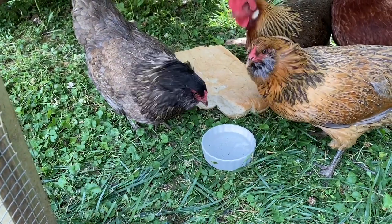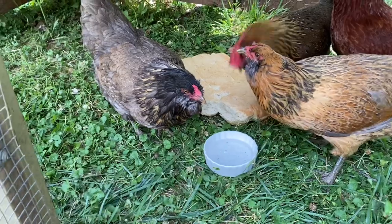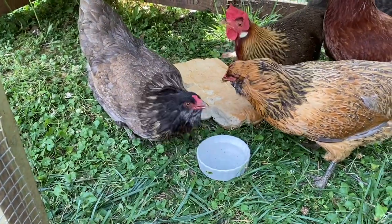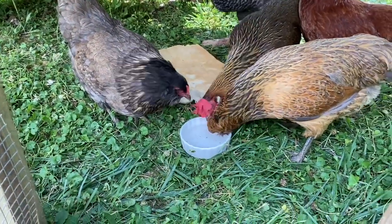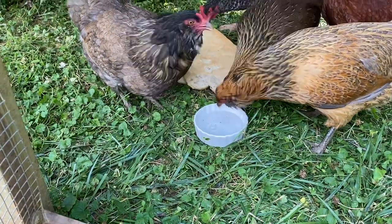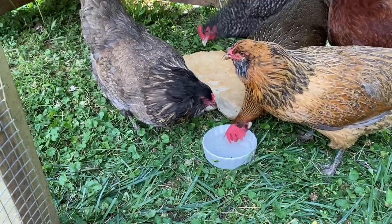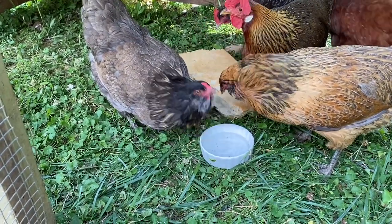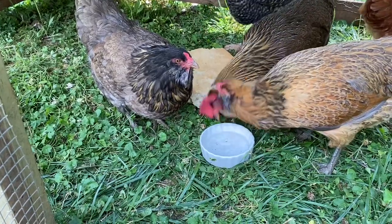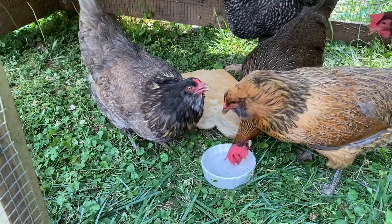The first time I gave them to a flock it takes a minute for them to figure out they're tasty. What I did was sprinkle some mealworms in there — they went at the mealworms and then kind of looked at what else was in the bowl and started pecking at the Japanese beetles. The first time they get one they'll realize it's tasty and you won't have any problems after that. Just put them in the coop and let them go at it.